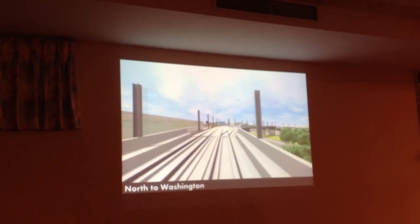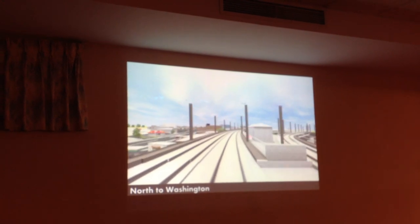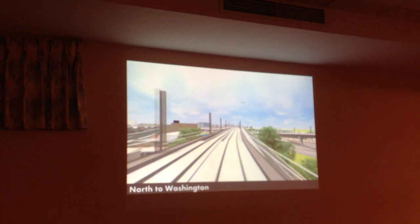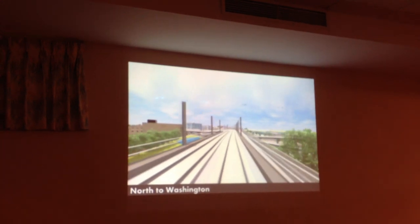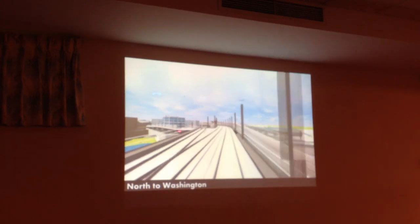We're coming up to the highest part of the viaduct. This is the route to go to Union Square. That's a signal bungalow. Coming up down here is our emergency egress path, part of the future community path. You can see that ducks down under and goes to Union Square.